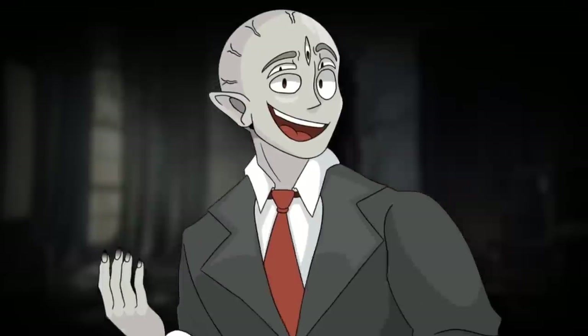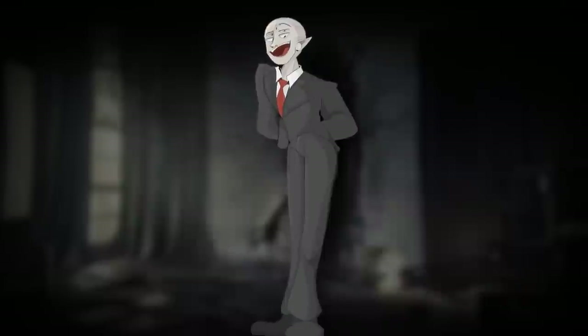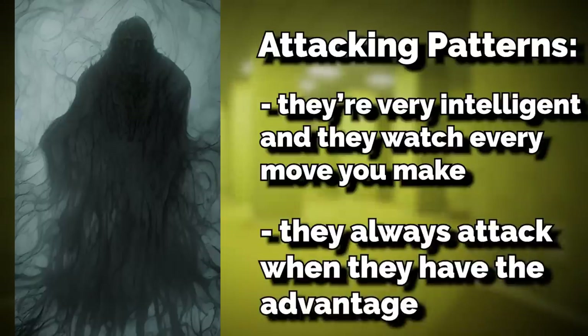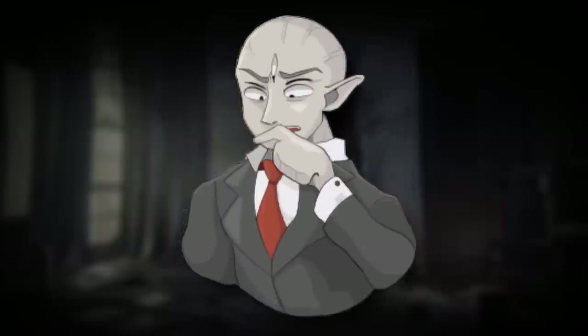They hunt you by watching very intently and slowly tracking your every move just out of eyesight, and they always attack when they have the advantage — like when you're looking down or walking away. That's when they'll jump on you. When they attack, they use their long fingers and big claws to suffocate you, and they presumably consume you afterwards. No one knows for sure, because you can't really tell what happens once you're being eaten.